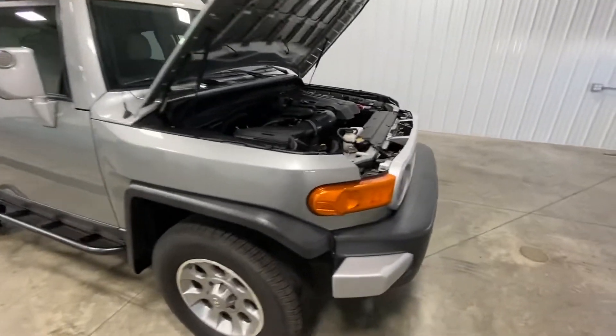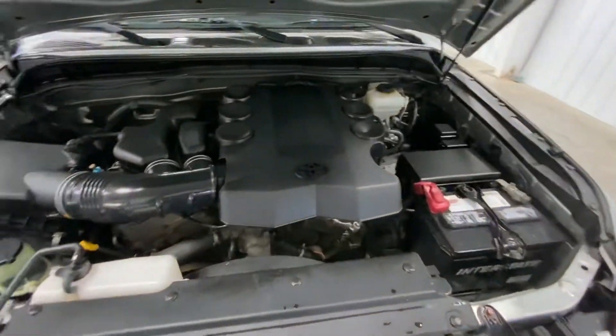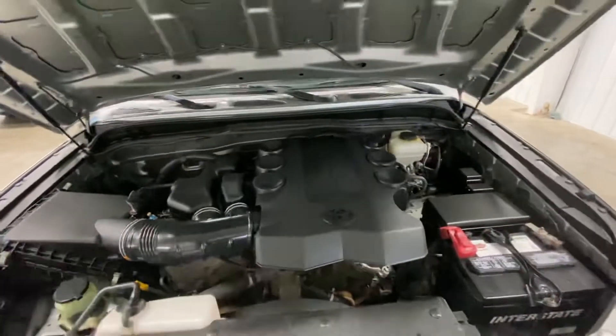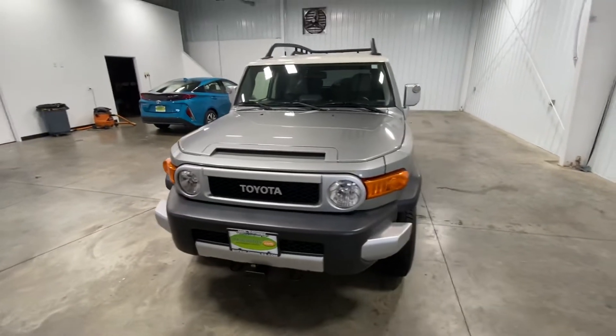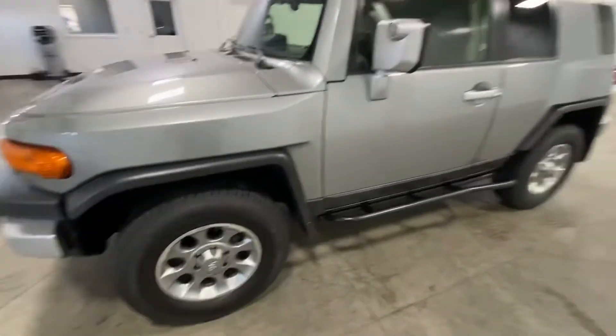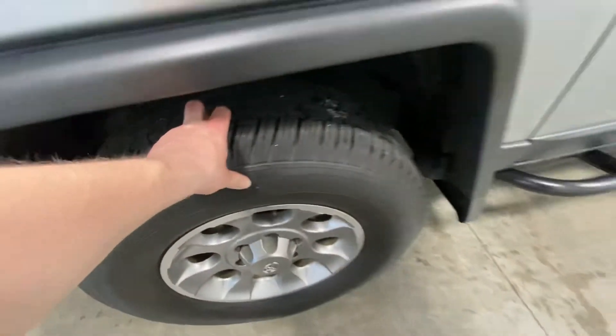Super rare, super nice. Come and take a look at the engine bay. You've got your 4.0 liter V6, very clean on the inside as you can tell. As you close the hood, you can see there's no rock chips, no dings, no scratches, no blemishes on this vehicle whatsoever. Knee-deep in tread on all four tires, no curb rashing on the wheels.